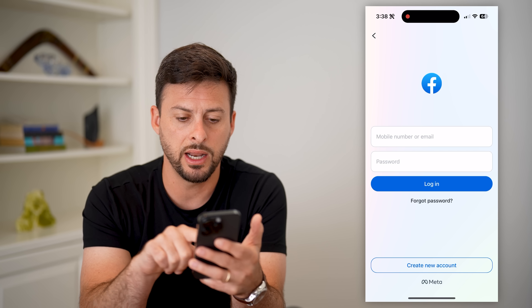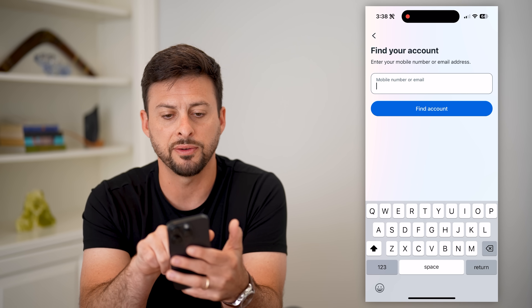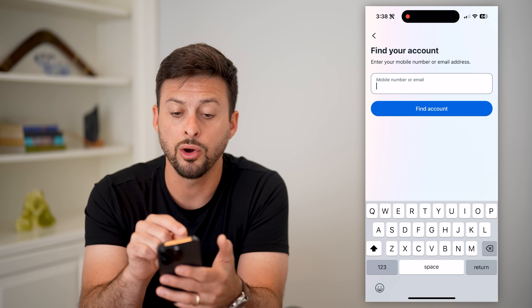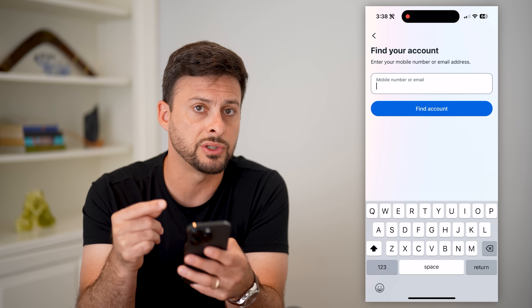Let's hop into the Facebook app here and you might hit this 'Forgot Password.' It says basically you can find your account using your phone number or your email address. If they're texting you your code to that phone number and you're not getting it, there are a few different reasons why that might be.